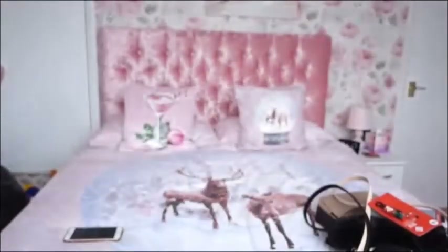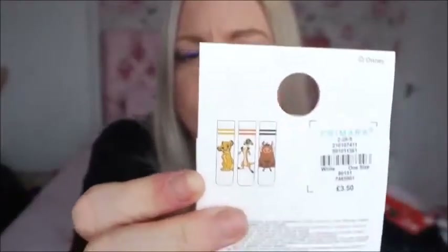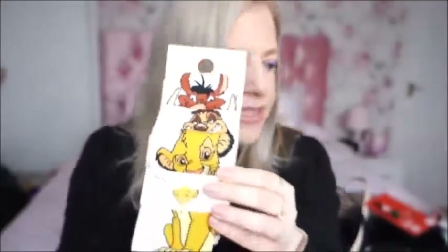Almost there! Another sock — but it's Lion King. The Lion King is actually one of my favourite Disney movies. We've got Simba, Timon, and my favourite of all time, Pumbaa. These are the long gym-style socks — you can see the stripes at the top — the longer ones, not trainer socks. They're adorable. Maybe I'll just match them with my Mickey Mouse leggings and go head-to-toe Disney — why not!